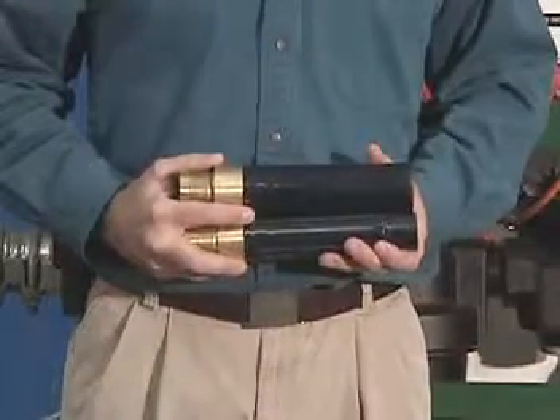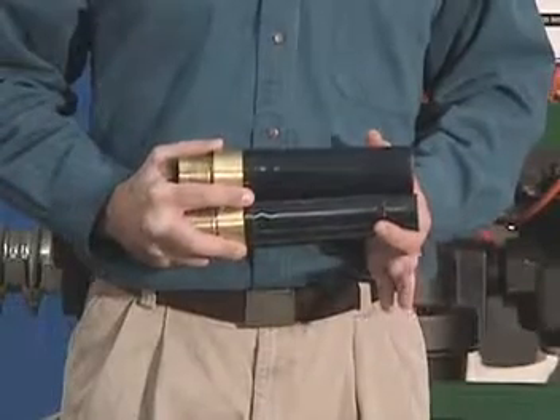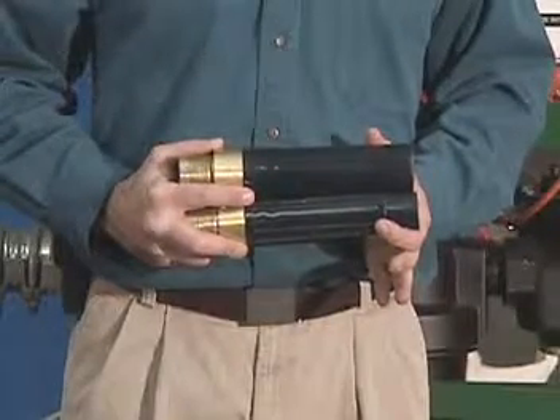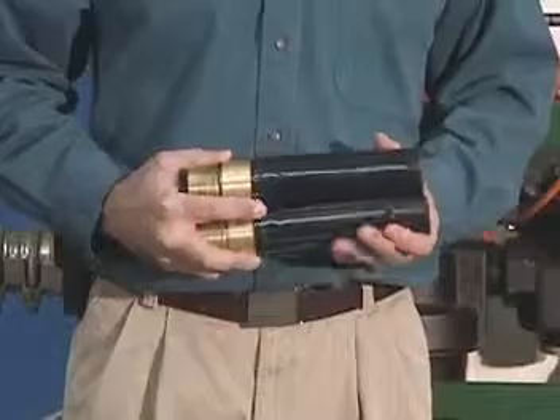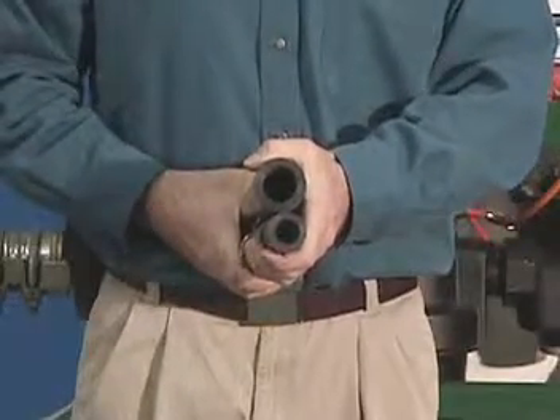The high production feed unit was designed to support a three-quarter inch nozzle. Substantially larger than the number eight nozzle that came with SpongeJet feed units originally, this nozzle is designed to support up to two times the production of a conventional feed unit.